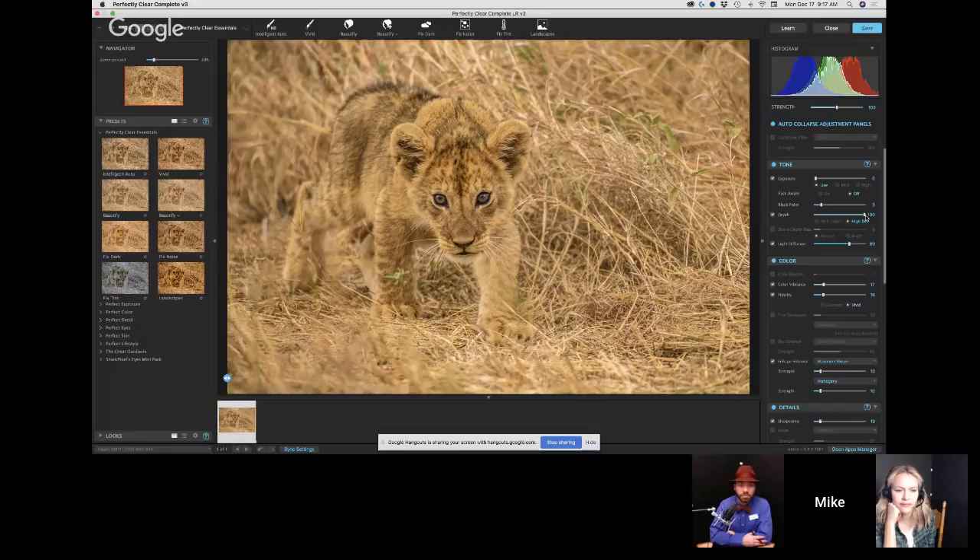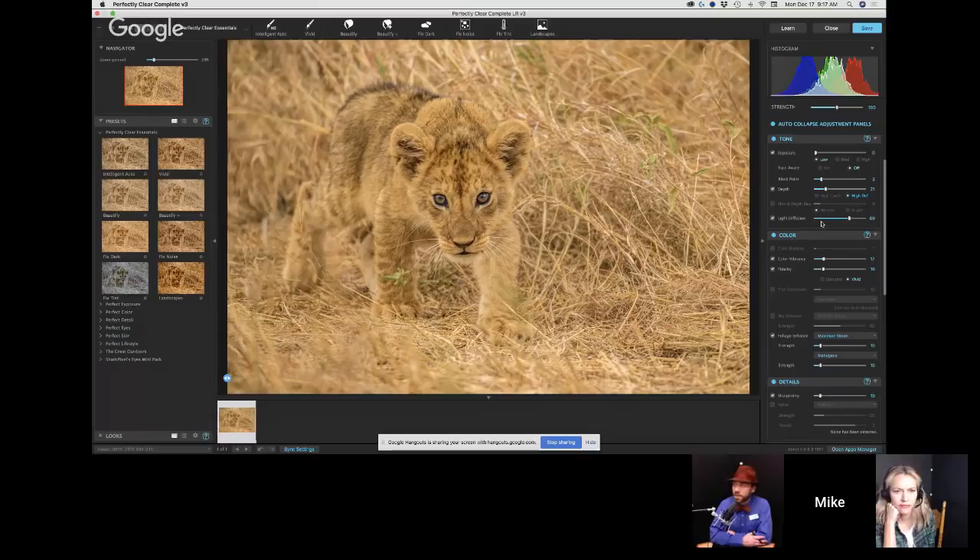It's interesting in Perfectly Clear — a setting of 10 or 30 on this picture won't necessarily yield the same results on a different picture, because it's analyzing the picture individually and making an intelligent adjustment. The perfectly clear engineering and science team has done a lot of work with automation. These adjustments aren't hard fixed adjustments — there's an intelligence behind these sliders, which I think is really cool.